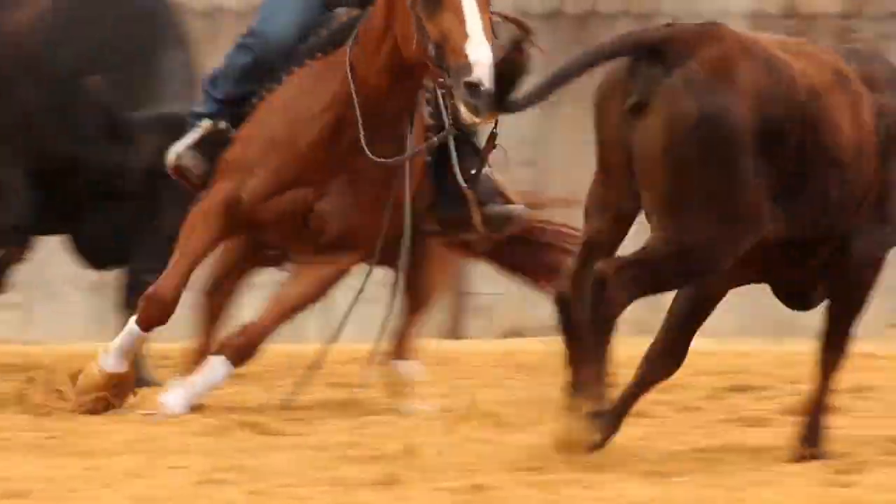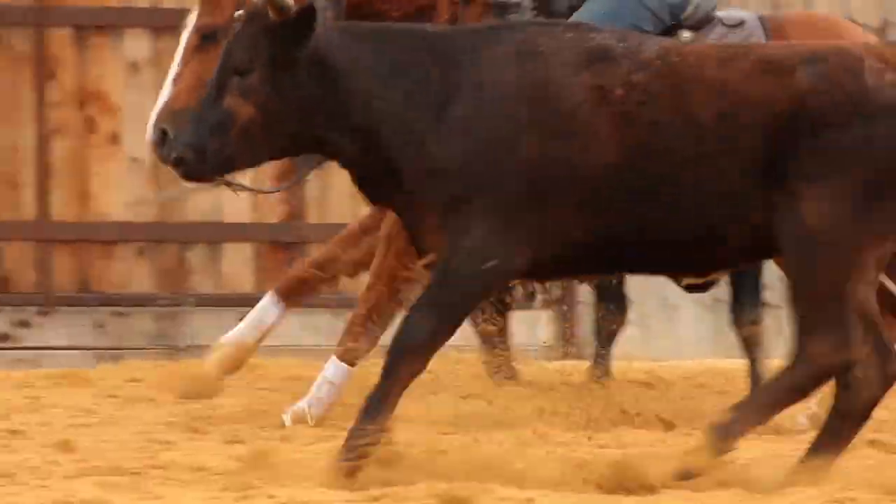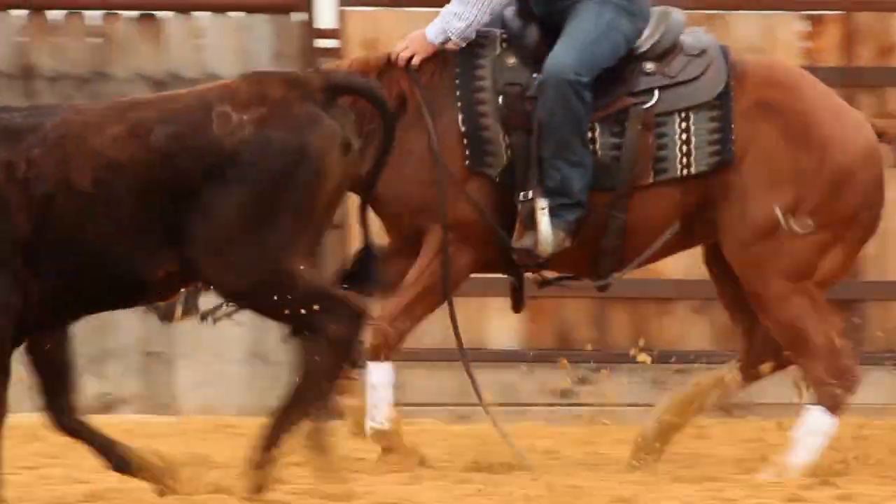I've been involved with the development of the Iconoclast boots since its inception, and I've seen it develop into the most highly used support boot in our business. If you don't have wheels, you really don't have anything. So starting from the ground up, literally, Iconoclast has done tremendous for us. We've battled suspensories on and off for a long time, and after switching to Iconoclast, we knew we had the support we needed to keep our horses healthy.